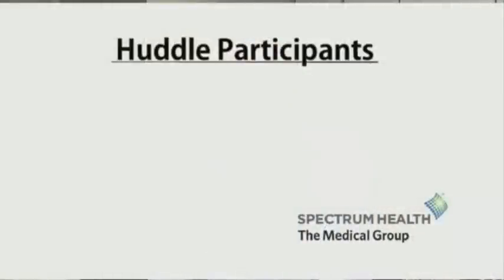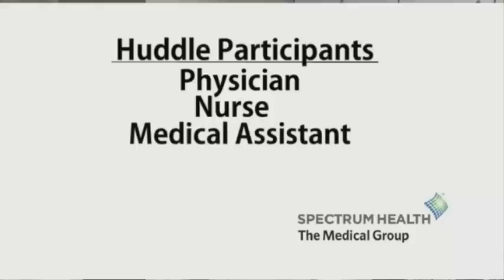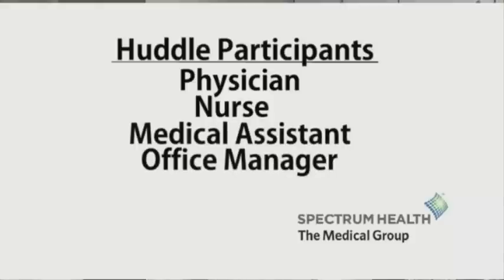A huddle consists of several different providers: namely the physician, typically his nurse, a medical assistant or someone from the front office, and possibly the office manager if available.